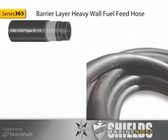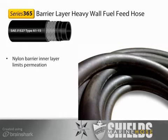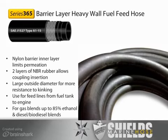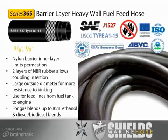Like Series 368, our Series 365 Fire-A-Call Fuel Feed Line uses a nylon barrier to keep permeation very low. With the barrier sandwiched between two layers of NBR rubber, it allows easier coupling insertion. Series 365 also features a larger outside diameter, making it more resistant to kinking in a bend. Use Series 365 for feed lines from the fuel tank to the engine. It is suitable for all blends of gasoline-ethanol up to 85% ethanol and for all diesel and biodiesel blends. Series 365 meets SAE J1527 Type A1-15, is fire-retardant, and USCG, EPA, ABYC, and CARB compliant. It is available in ¾-inch and ½-inch inside diameters.